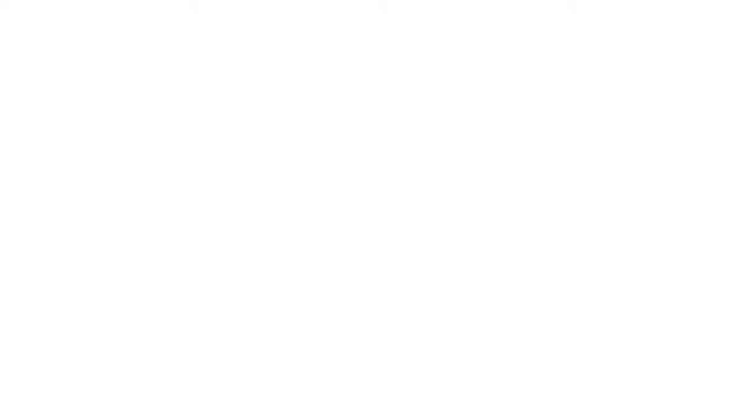A word of caution though: when acquiring contact details through referral programs, you need to remember that even though your customer provided somebody else's name and phone number, that doesn't mean you have permission to call the person who was referred. You still need to check against the do-not-call registry, and if you have their email address, you need to be certain you have their permission to send them offers. You need to either clean that up or not use those records.